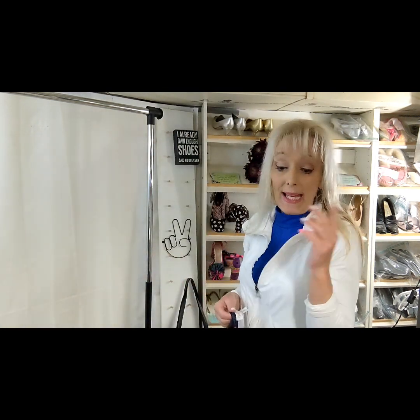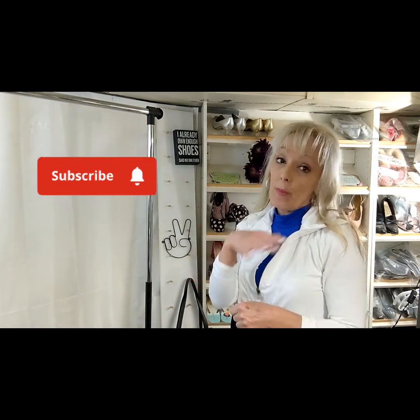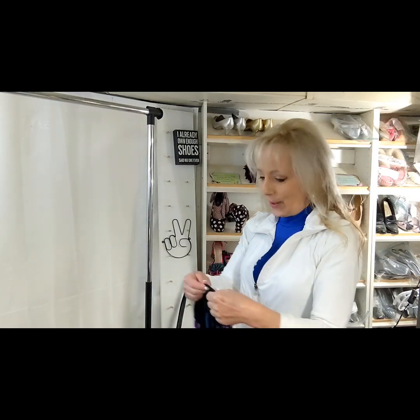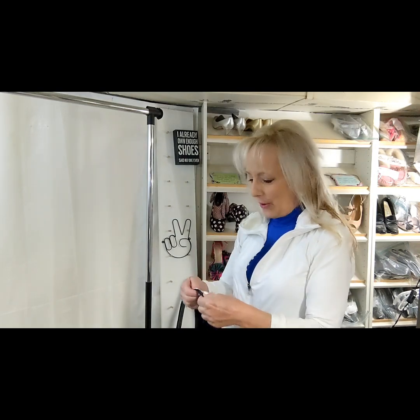If you'd like, you can subscribe — I've got a lot of other videos up about Poshmark and eBay. If you push the notification bell it'll tell you when I upload new videos. And if you've been enjoying this video, I'd really appreciate it if you could push the thumbs up button for me.